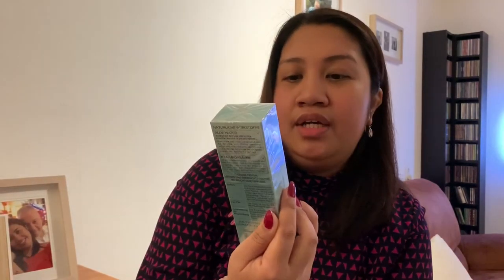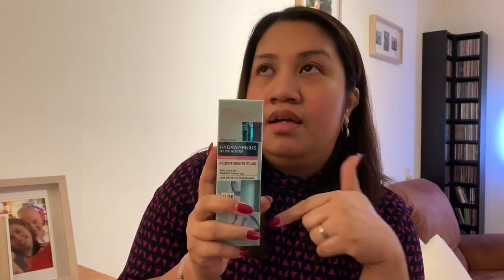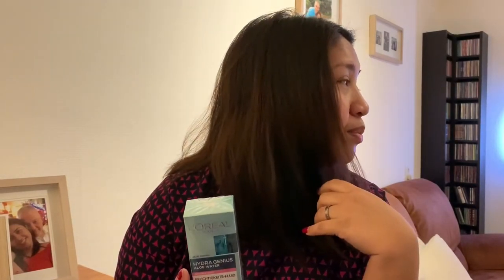This is the L'Oreal Paris Aloe Water. This is my third bottle — I first purchased this last May. We went to Germany last August 24 during the christening of Alia, and that was my second purchase. Now the bottle is half, so this is the third one. I bought it in advance, because if I buy it here it's 20 euro. Meanwhile, in Kaufland in Germany it's around 9 to 10 euro. So next time I will buy it in Kaufland.